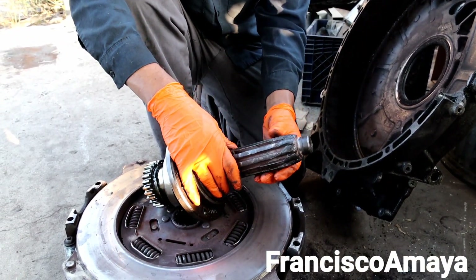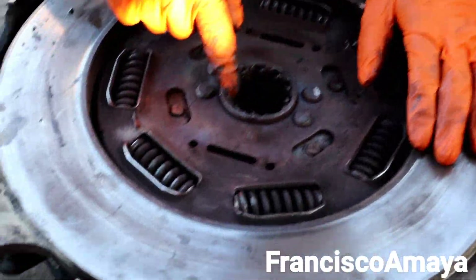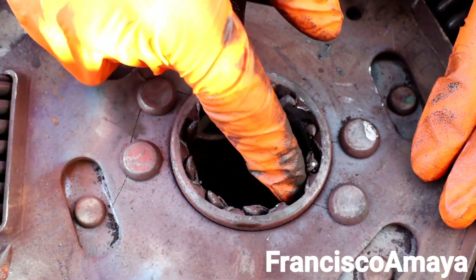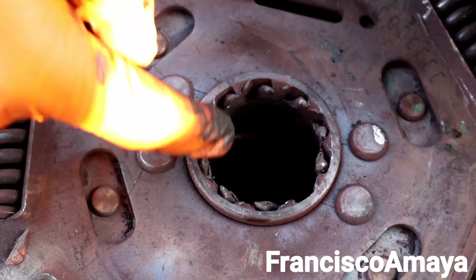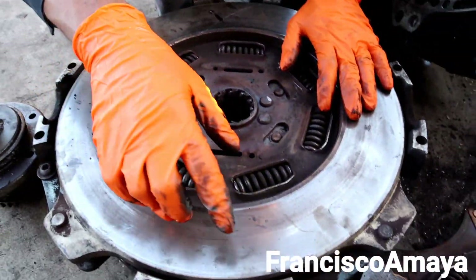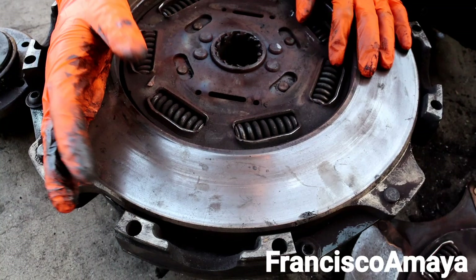The engine was still running when this happened, that's the reason why everything got destroyed. Here we have the clutch — see how this clutch looks. It is completely destroyed and broken; you can see broken pieces inside. The clutch got completely destroyed. This clutch is the newer style that Eaton clutches are coming with now, so it's not even that old, but it got destroyed.